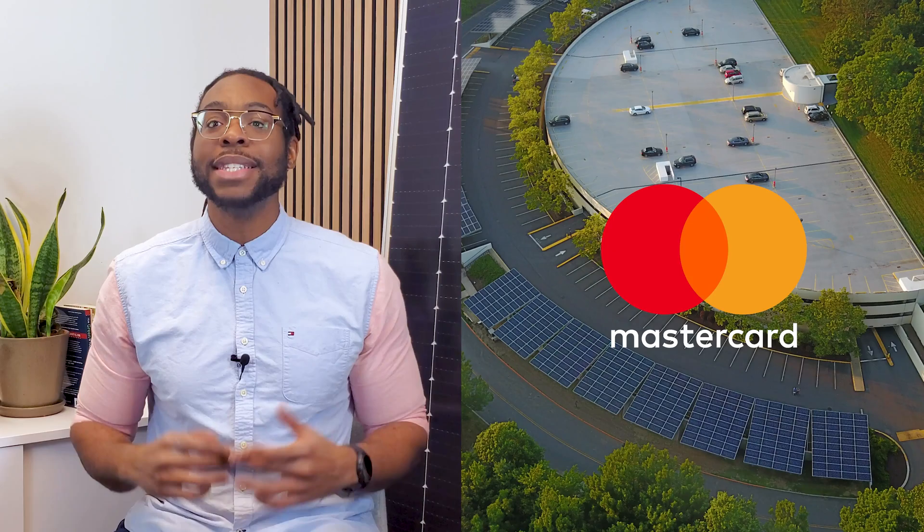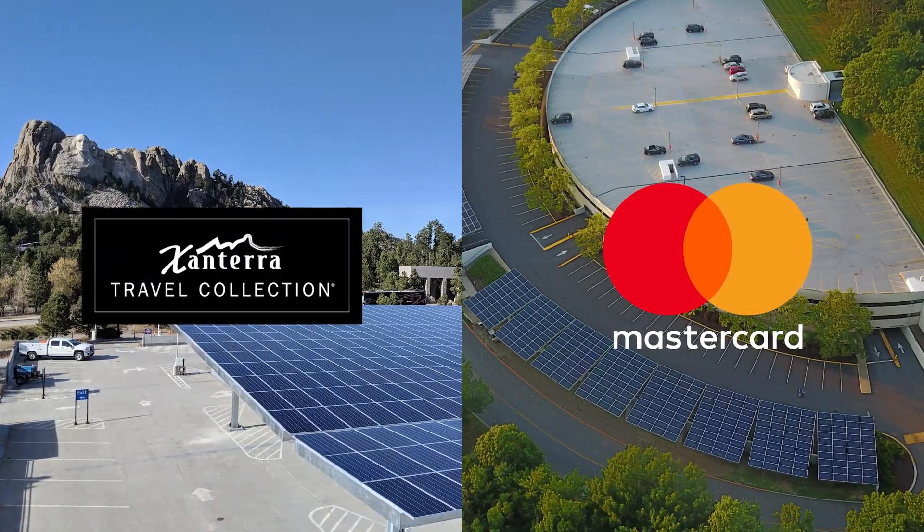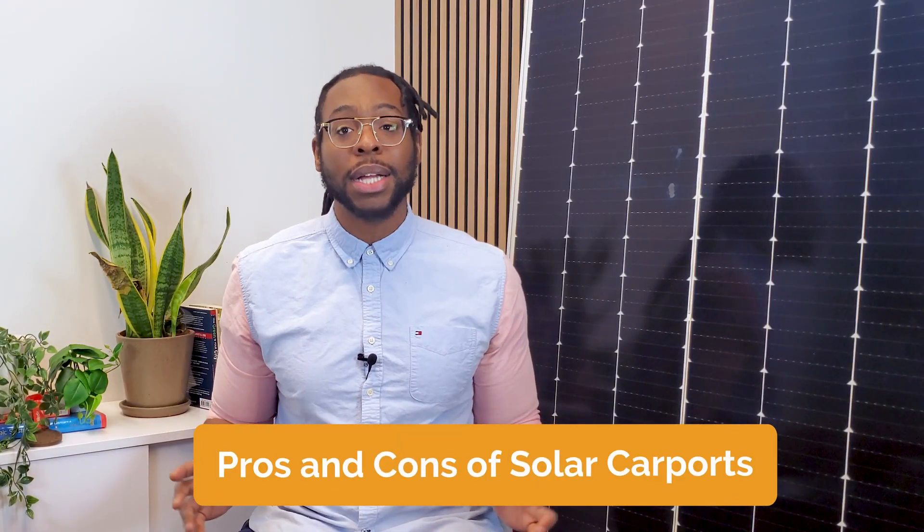Hi, I'm Jelani Anthony. Here at Pivot Energy, our team has built solar carports for companies like MasterCard and Zantera Travel Collection at Mount Rushmore. Let's explore the pros and cons of solar carports for companies like yours so you can decide if you want to leverage these benefits too.